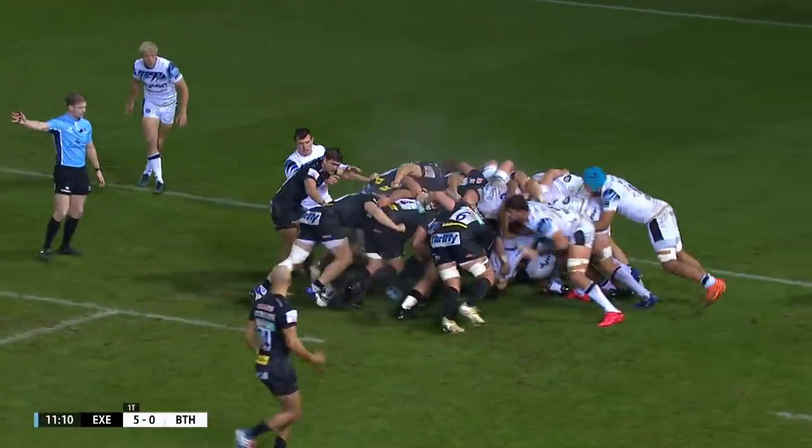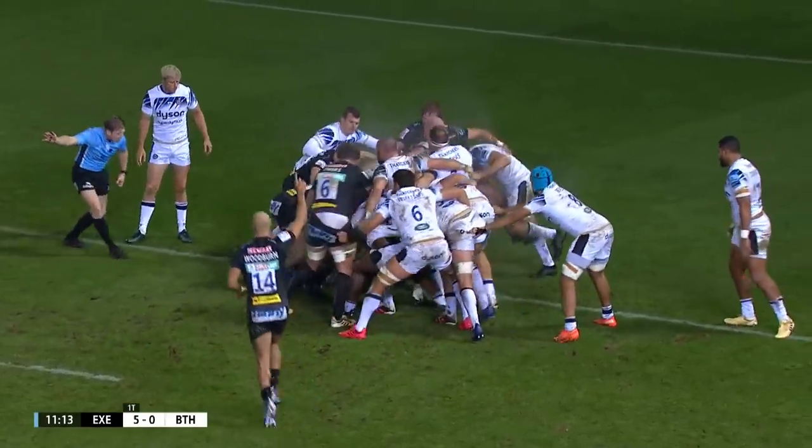From this sort of range, if you don't scrimmage well against them, then you're going to be in trouble.